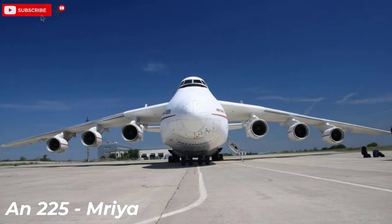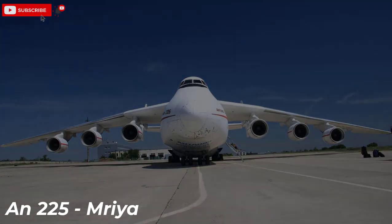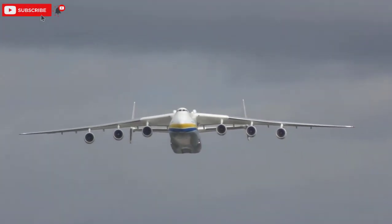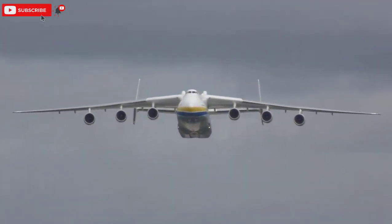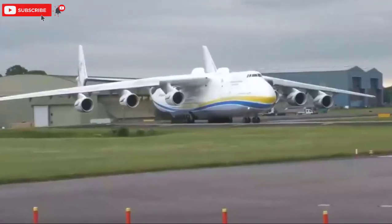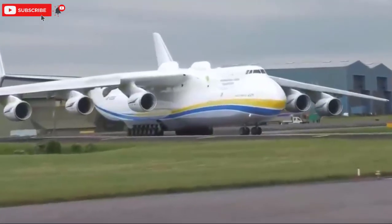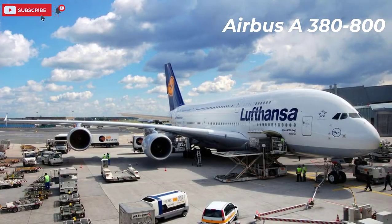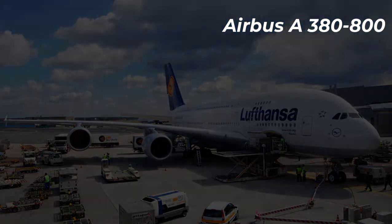Number one: AN-225 Mriya. The length is 84 meters. The maximum takeoff weight is 600 tons. The maximum speed in flight is 850 kilometers per hour. The flight range is 15,000 kilometers.